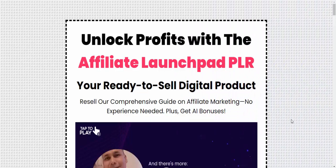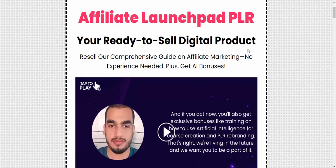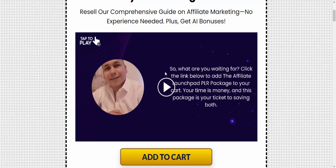Hi, welcome back to my YouTube channel. This is a review of the new launching software: Affiliate Launch Paid PLR. Unlock profits with the Affiliate Launch Paid PLR — you are ready to sell digital products. Resell our comprehensive guide on affiliate marketing, no experience needed, plus get an AI bonus.